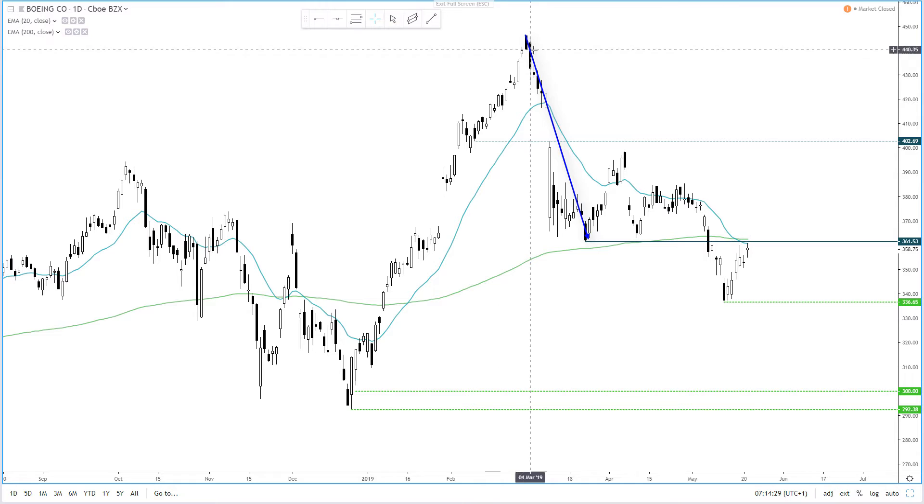Technically, it's had a heavy fall towards the 360 area before producing a couple of lower highs before breaking down further. Now as it trades towards the breakout level, we'd like to see if it holds resistance before turning lower. Also notice that the 20 and 200 moving averages are around this key level, which could reinforce the area as a stronger resistance level.